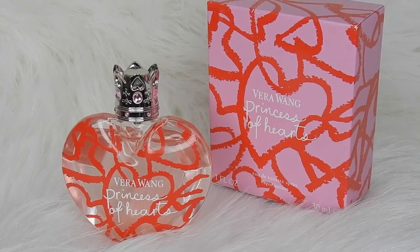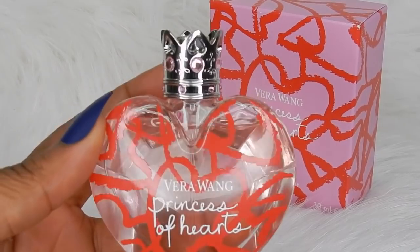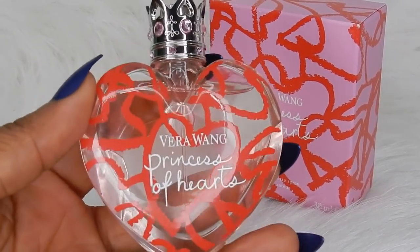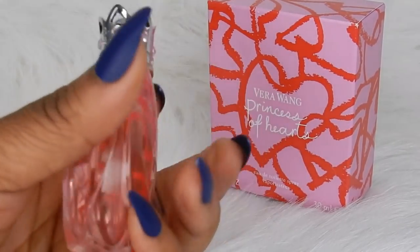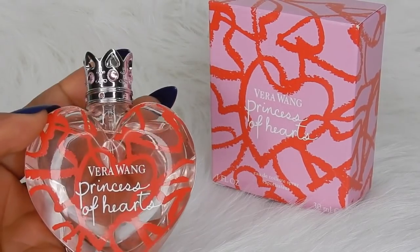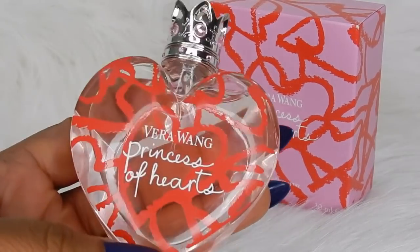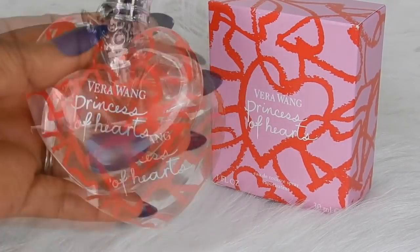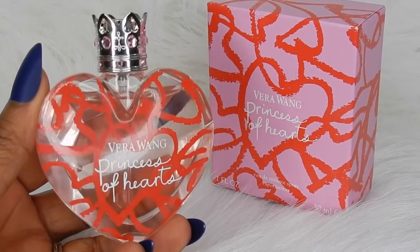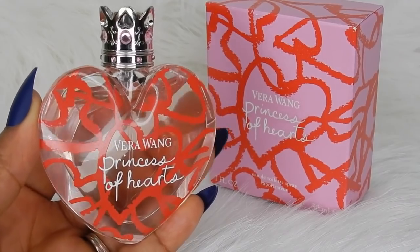We have this gorgeous bottle — it says Vera Wang Princess of Hearts on it. It also has a crowned top with pink jewels on it, and it has that same scribble heart pattern. This is the one-ounce bottle, which is 30ml, picked up for $14.99 at TJ Maxx. The juice inside is a light pink — very cute packaging, and it's the same design as all of the other Vera Wang flankers.